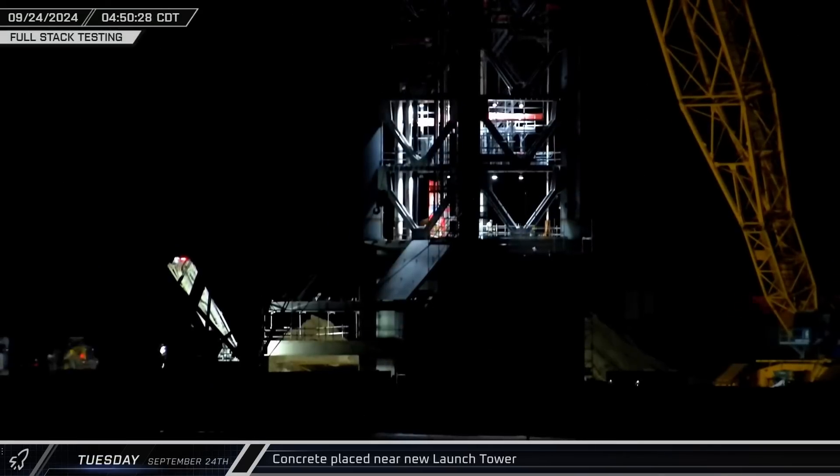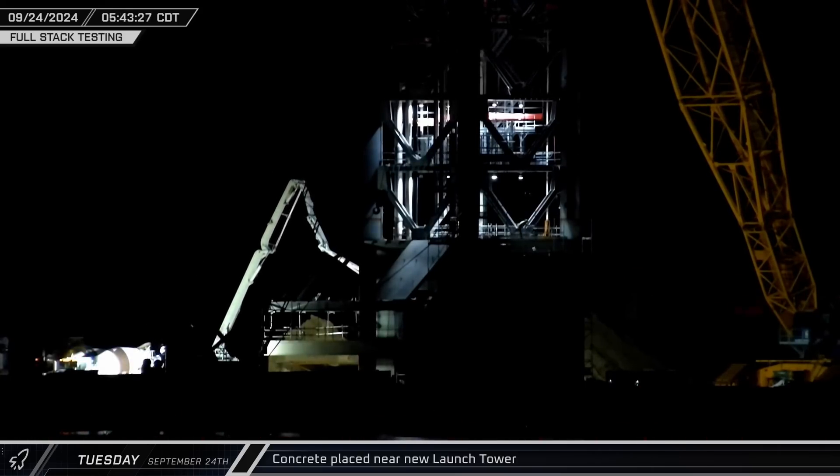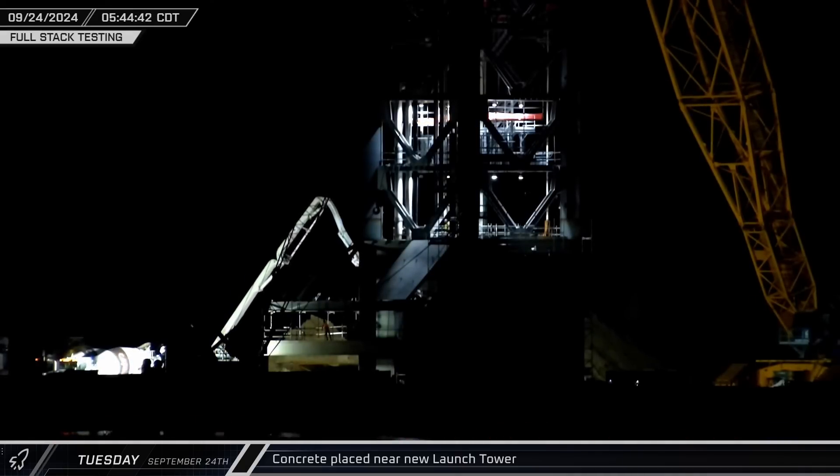Early Tuesday morning, a concrete pump truck arrived at the launch site and unfurled its boom near the base of launch tower number 2. Over the next four and a half hours, the pump worked steadily, placing fresh concrete as crews continue to work building out the infrastructure for Orbital Pad B.